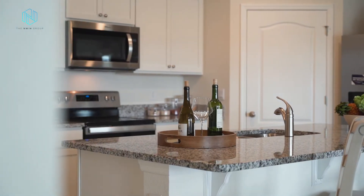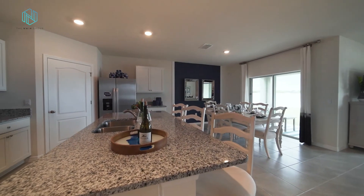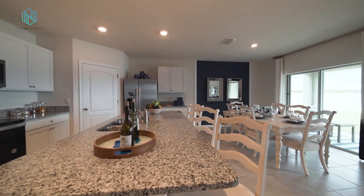The kitchen overlooks the dining room, which is right off the covered lanai, and then you have a bit of a nook area for the living room space.